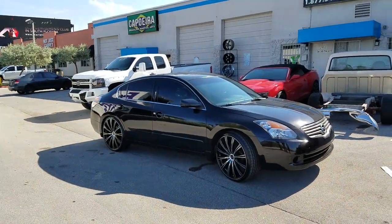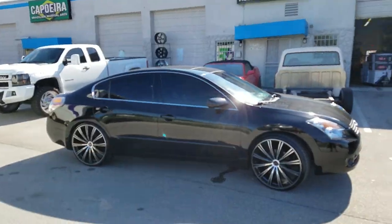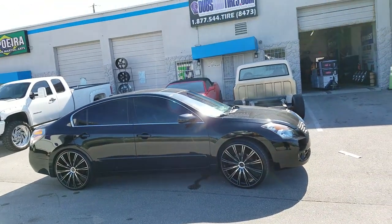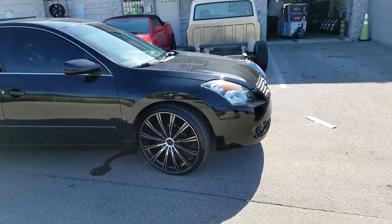Alright, this is your boy Steve, coming to you live from Dozen Tires TV. Right now you're looking at a 2015 Nissan Altima, rocking the Cavallo CLV 23s, 22 inch — 22 by 8.5s all the way around with a 235/30/22.